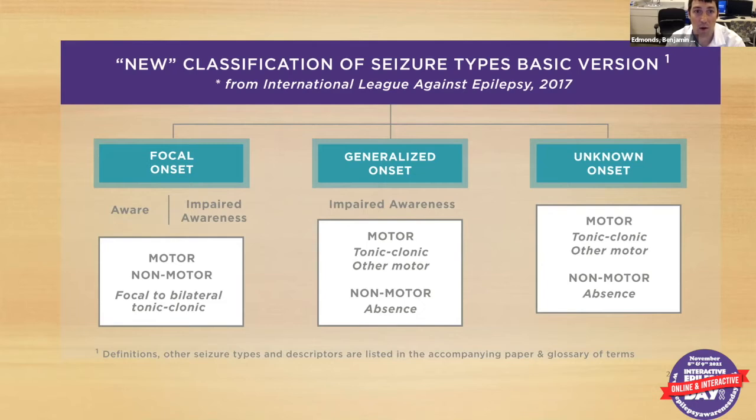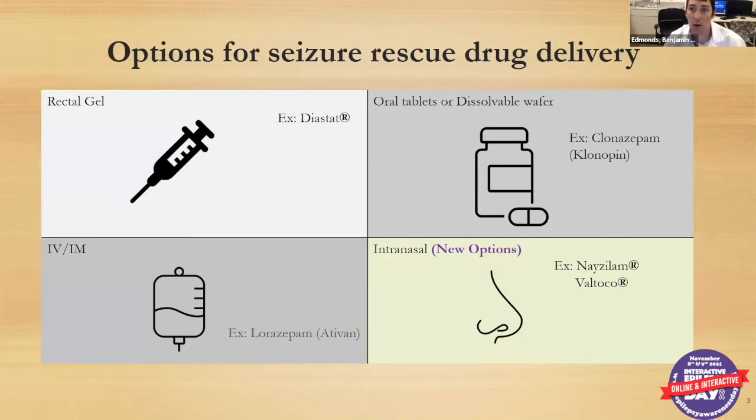All of these seizure types are ones where we can use rescue medications if they become prolonged. The one everyone's probably most familiar with is the rectal gel, brand name Diastat, generic name Diazepam, which has been around for quite a while. Clonazepam has also been around for a while and comes in both a tablet and a dissolvable wafer. Ativan is used IV or intramuscularly in the hospital, or sometimes paramedics will have it to give emergently — that's given by the medical provider.